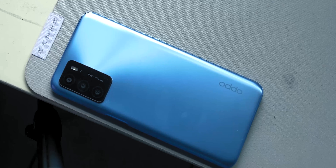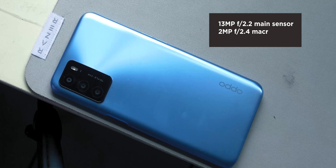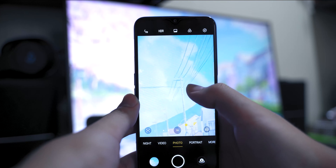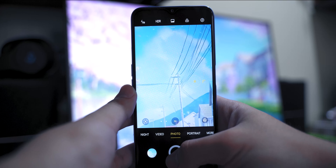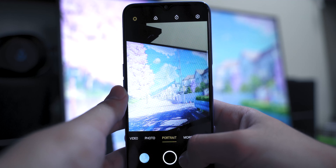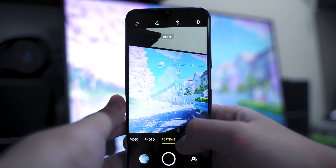The triple rear camera setup consists of a 13 megapixel main camera assisted by a 2 megapixel mono and 2 megapixel macro lenses. Despite having only 13 megapixels, the photos it takes are decent in well-lit environments. However, it does suffer under low light to no light conditions, so do take note of that when you're about to shoot photos.